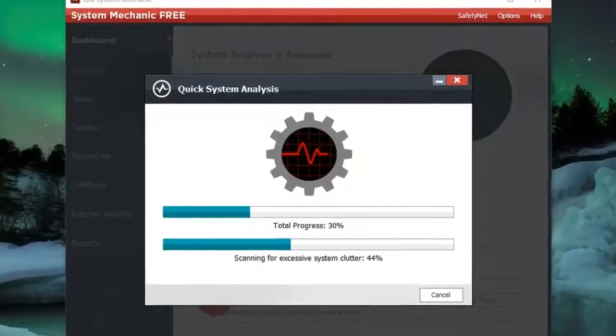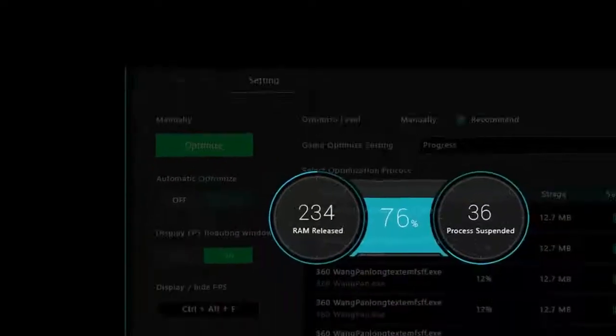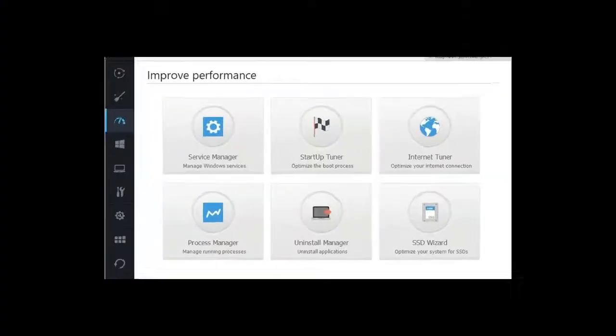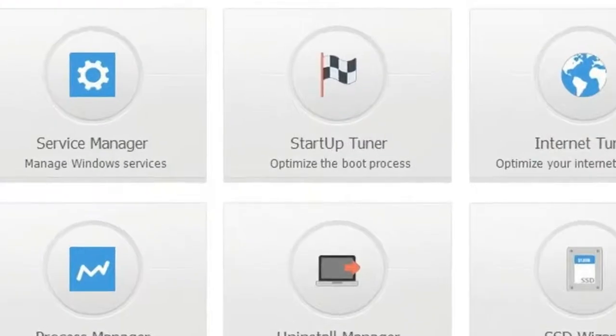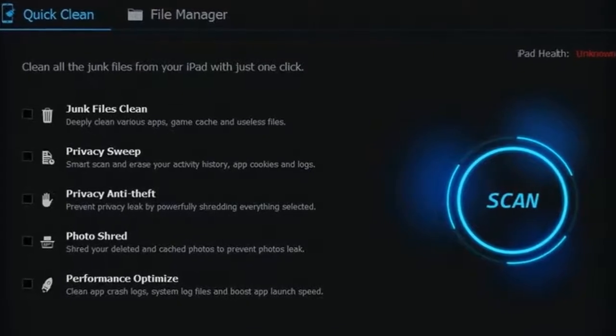Number 1: iolo System Mechanic. Enjoy a faster, cleaner PC with the best free PC optimization tool around. iolo System Mechanic removes junk files and unwanted apps, blocks bloatware and unwanted auto-run settings, clears out RAM, and wipes various logs, browser histories, and caches.